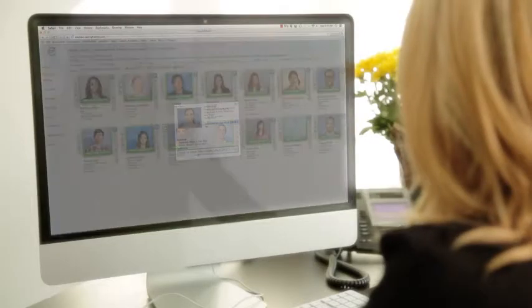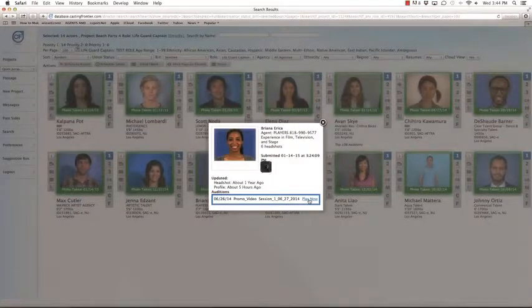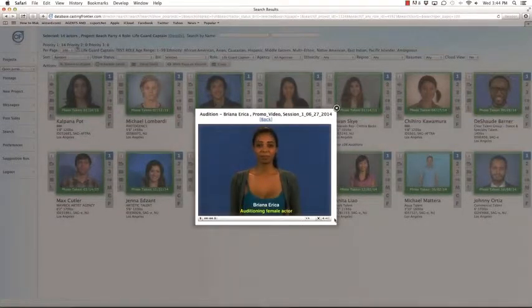With CF Cloud, Cindy can review any past audition with just a few clicks. All of her auditions are stored indefinitely and can be reviewed at any time.